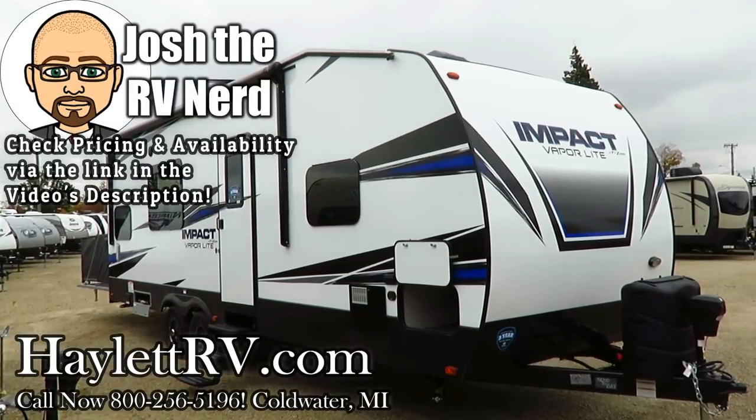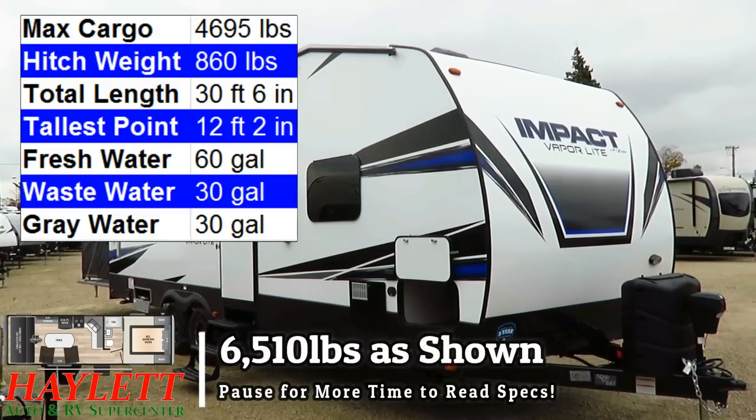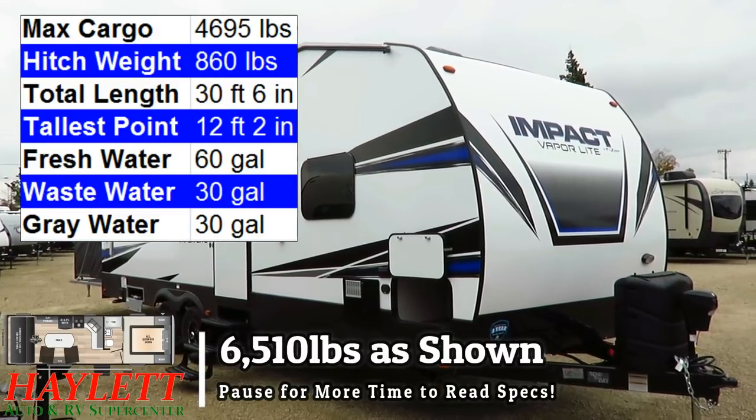6,500 pounds — the newly revised half-ton towable 26V Impact toy hauler here at Halet RV of Coldwater, Michigan.